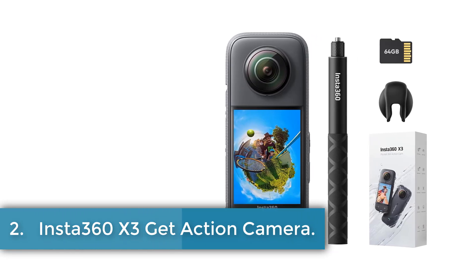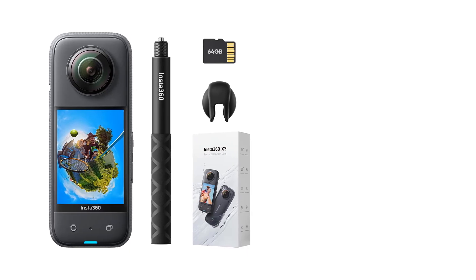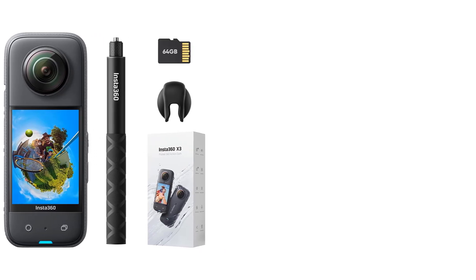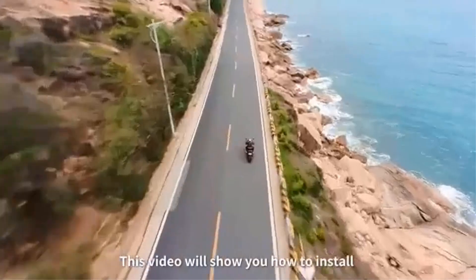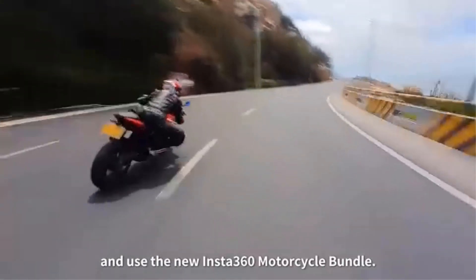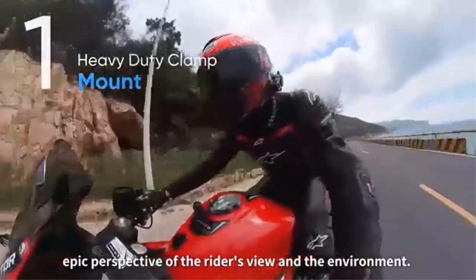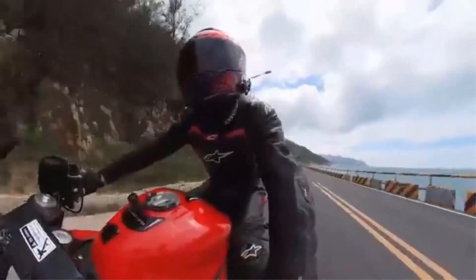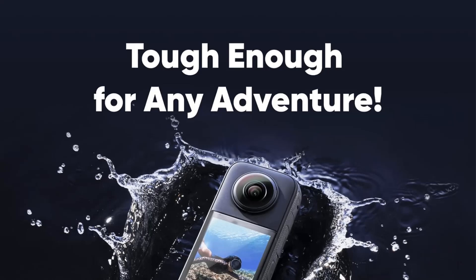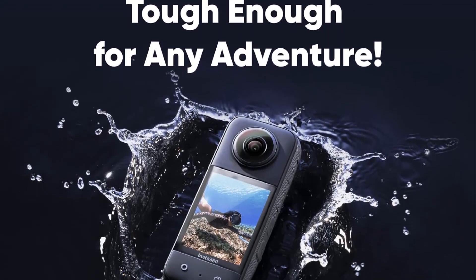Number 2. Insta360 X3. The Insta360 X3 is a powerful camera designed for capturing immersive 360-degree videos and photos. It features dual 1/1.5-inch 48MP sensors that provide exceptional clarity and detail even in low-light conditions. The camera can capture 5.7K 360 Active HDR video, allowing users to choose their favorite angle after-the-fact using the AI-powered Insta360 app.